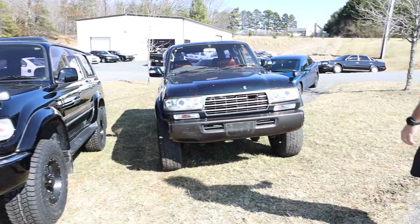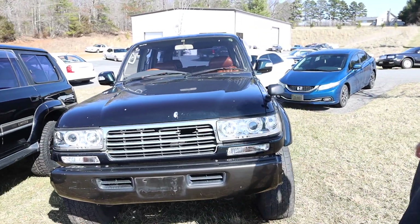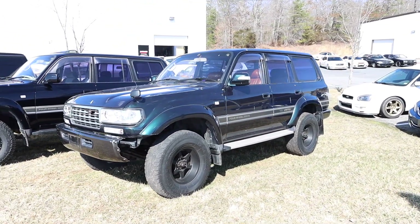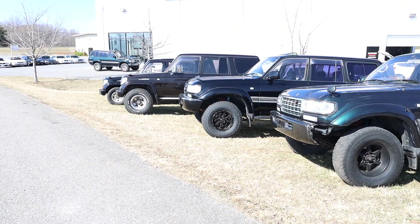This diesel Land Cruiser — I got a new grill on the way because, you know, she's a little busted. Another really nice truck, needs a little paint work here and there, but we got new tires on the way for that too — Falken Wildpeak AT3s, I believe.